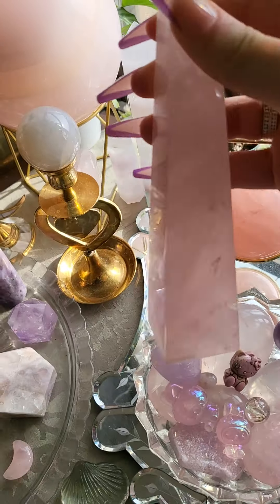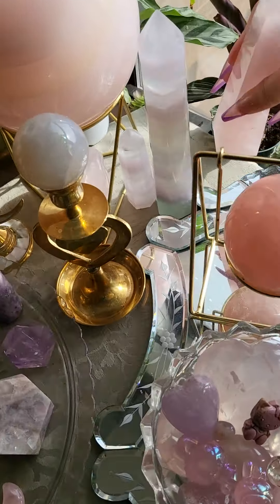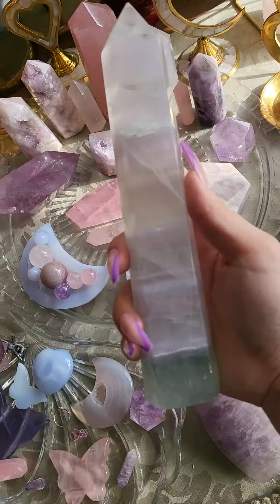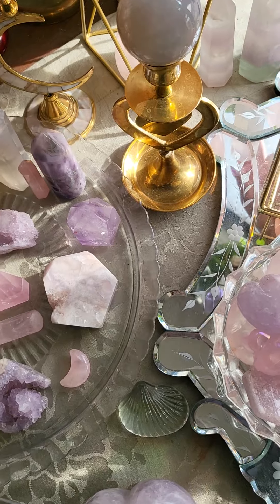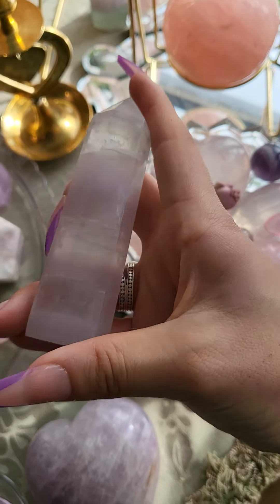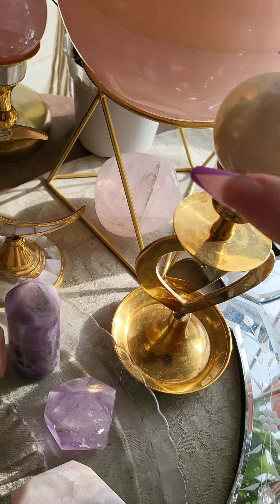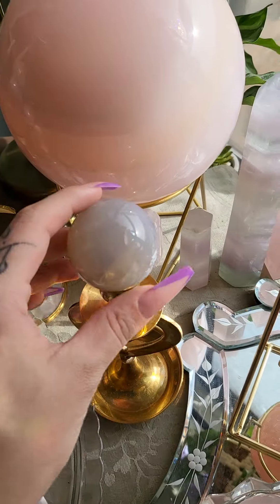Back here I have some towers of rose quartz obelisk — super pretty. This one was actually my very first statement piece: a huge yttrium fluorite tower. I love this one, as well as this littler, smaller one. This one I got from a friend. There's a little gemmy rose quartz polished stone back there — it's not necessarily a palm stone, so I'm not sure what to call it.